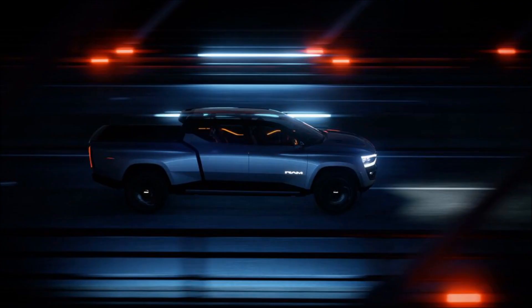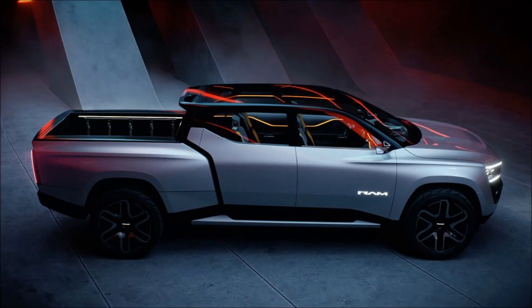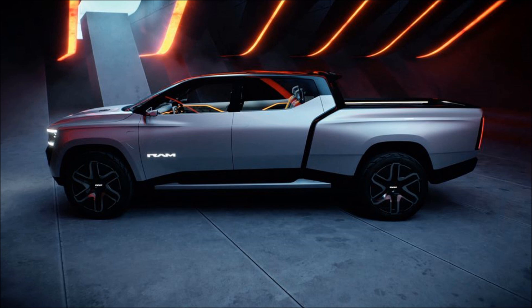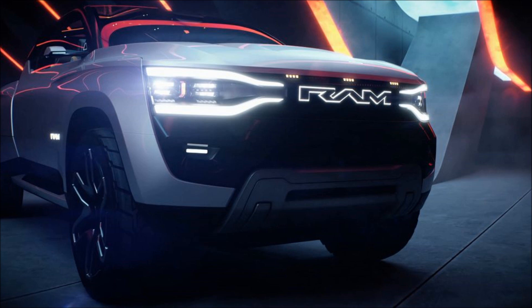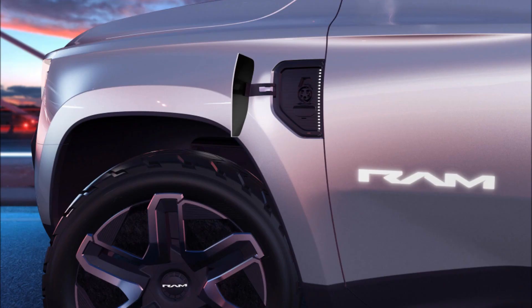Further underlining the truck's practical nature, the lower of the two 14.2-inch infotainment screens can be detached and used as a tablet — which sounds like a great idea unless you have kids who are bound to run off with it. That screen, which allows you to control functions in your house, can also be combined with its sister display to create one huge viewing area. And if that's still not big enough, the Revolution's exterior projectors can be used to set up an impromptu 1950s-style drive-in movie theater.